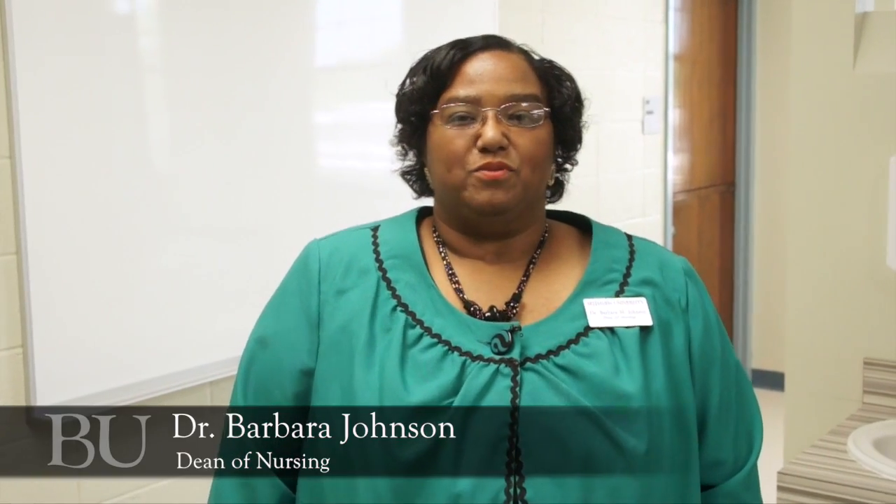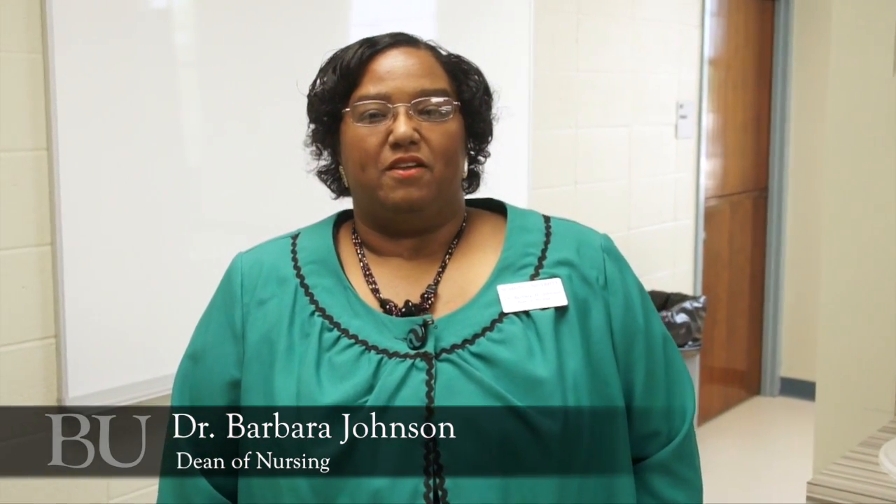Hi, my name is Dr. Barbara Johnson and I'm the Dean of Nursing for Belhaven University School of Nursing. I'm so glad you took the opportunity to think about coming to Belhaven, and I'd like to spend just a moment showing you around our new facilities.